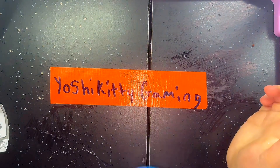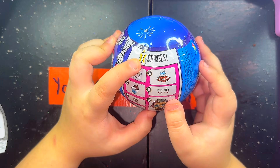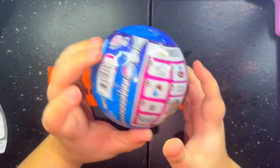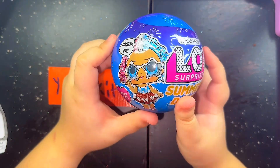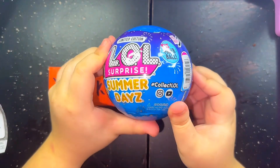On to the next ball. Spinny spin. There's nothing different to say about her because she also comes with seven surprises. She has the same year. There's nothing different about her ball besides it being blue. So we're going to jump right in and open her ball.